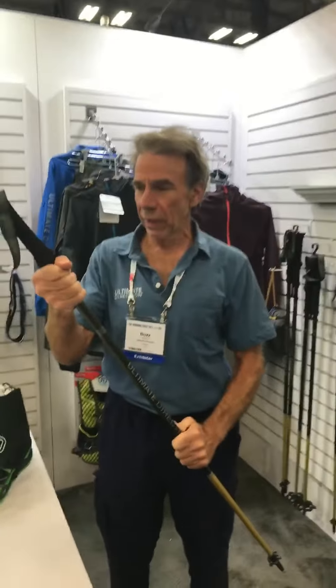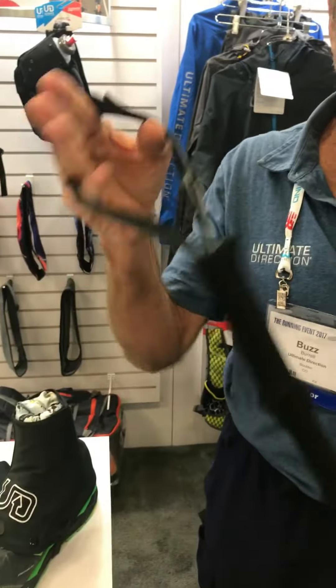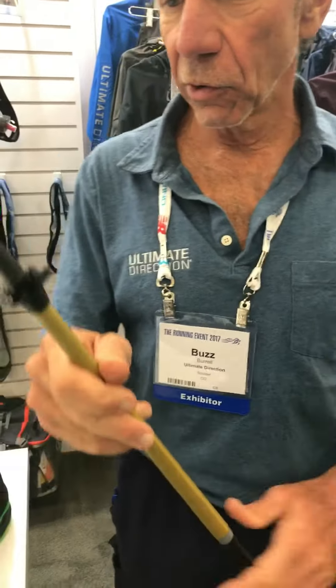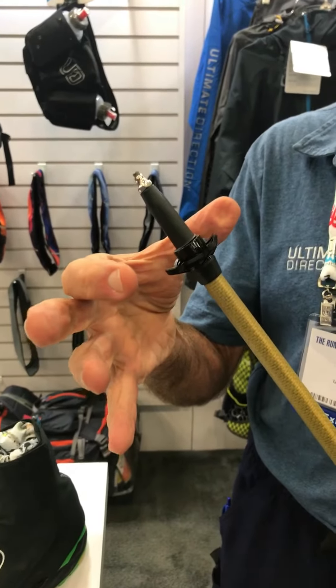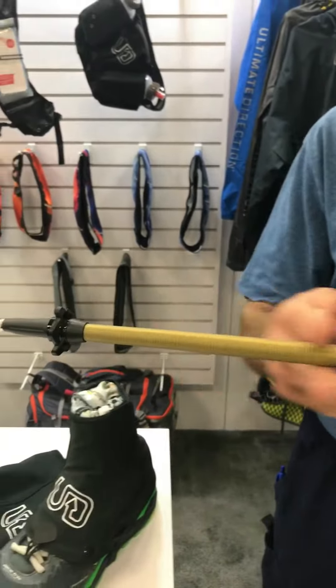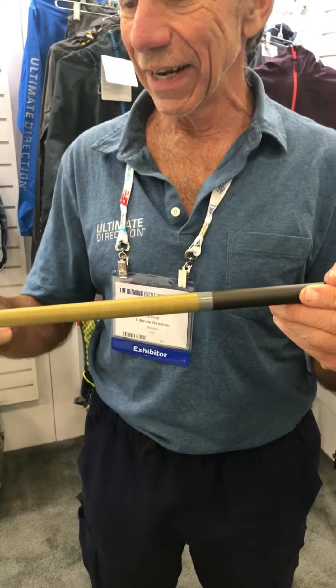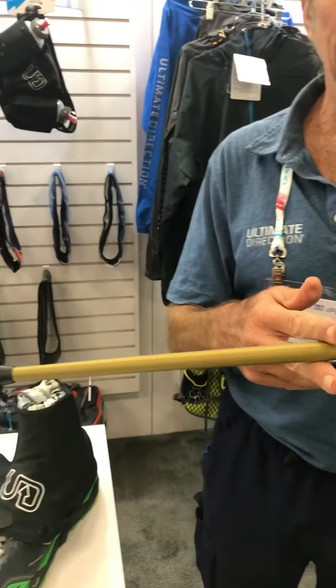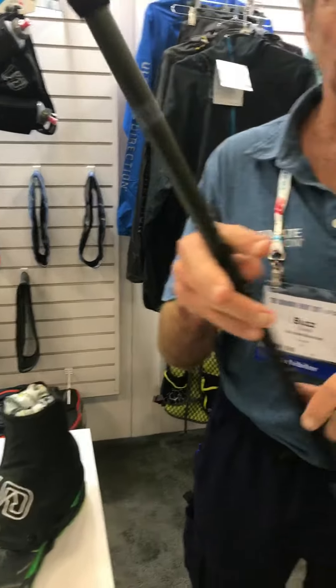The grip has a perfect spot on it. If you don't like to use straps, it's easily removable without a tool. There are two baskets, which are easily removable — there's a larger basket for snow. And lastly, the bottom 25cm are wrapped with aramid fabric, so when you're nicking it on a talus field or branches, you don't damage the pole. This makes it much more durable as well as being incredibly strong and incredibly light.